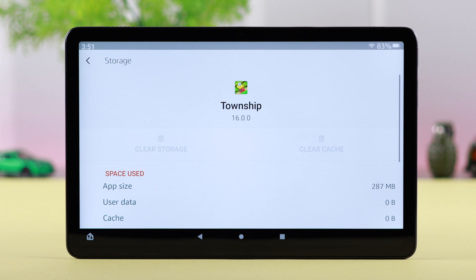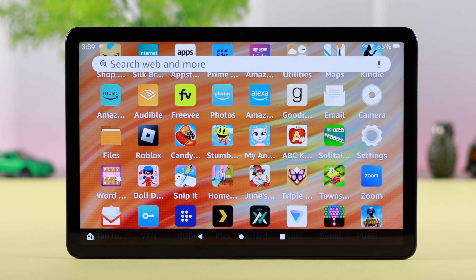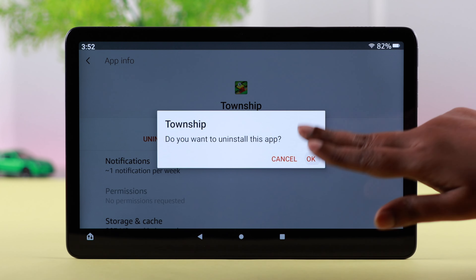If you're still facing the same problem, come back here and clear storage — but note this will delete all data for that app. If you're okay with that, go ahead and clear storage. Your problem should be solved after that. If not, go ahead and uninstall the downloaded app from your tab.